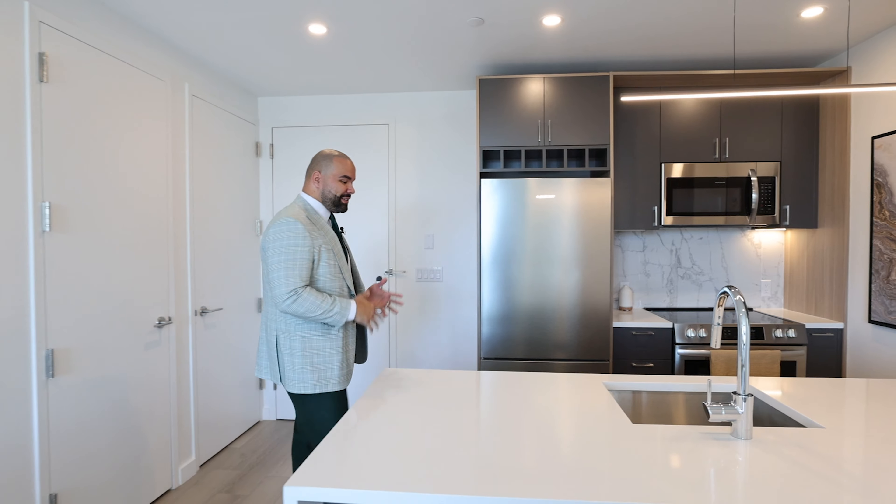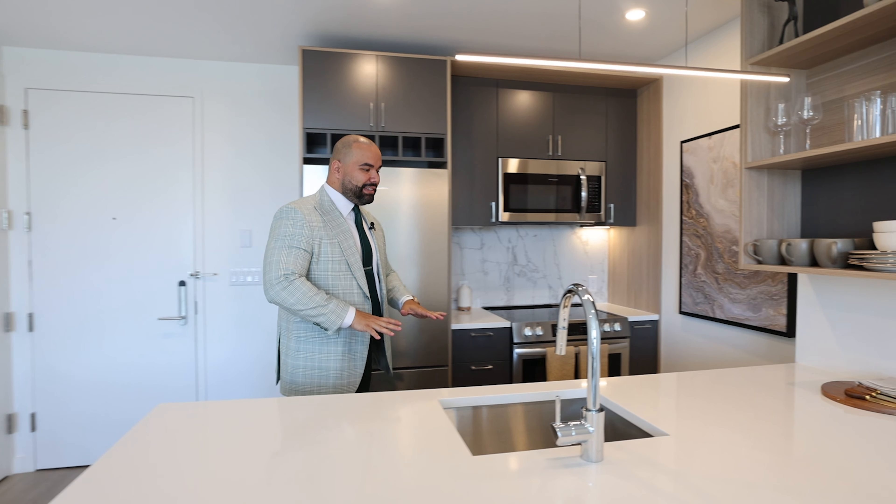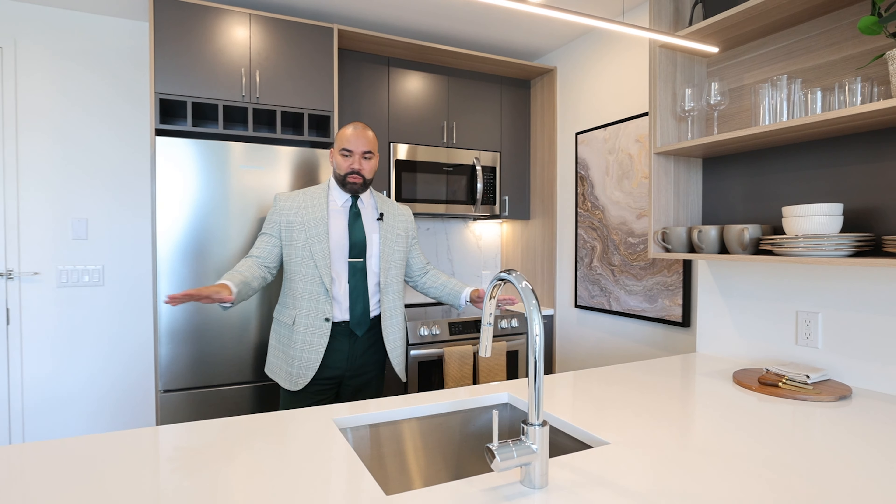Our kitchen features stainless steel appliances, dishwasher, and amazing empty space for you to move around and cook.